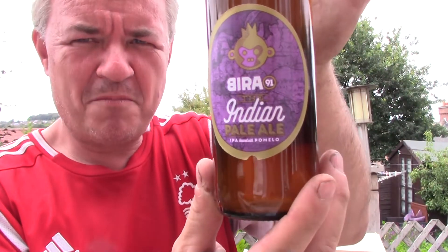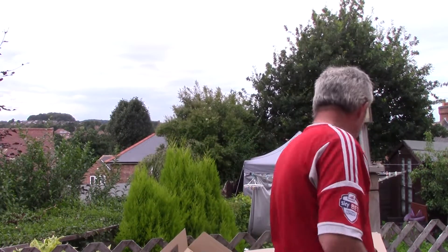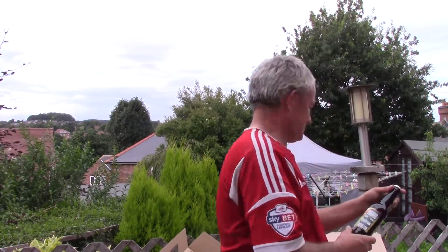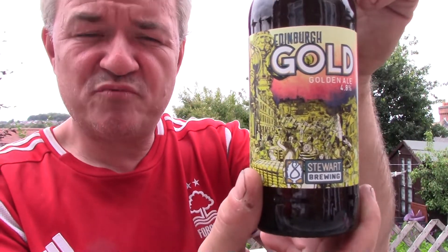From about 91, an Indian Pale Ale brewed with permello — whatever permello is — at 4.5%. And Edinburgh Gold from Stigart Brewing Company, a 4.8% gold.